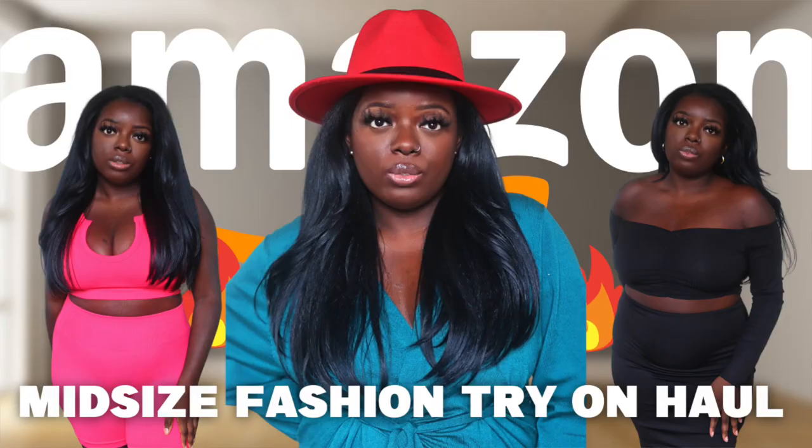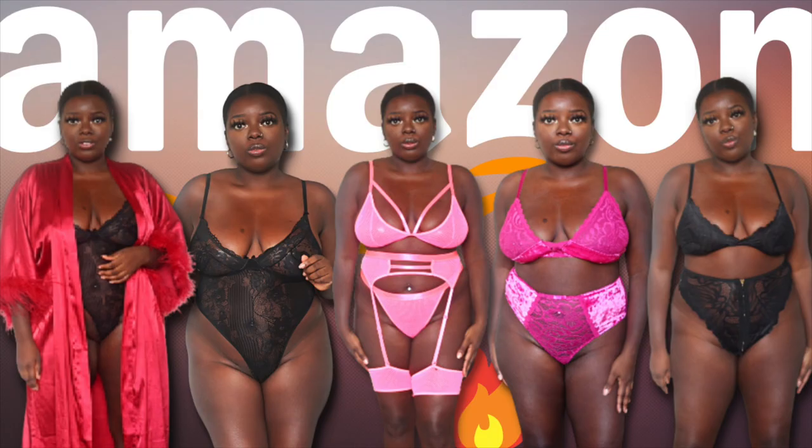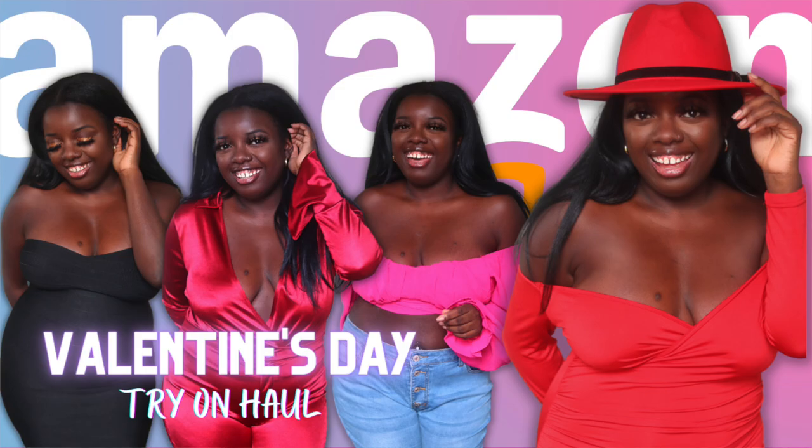As some of you know, I have been doing try-on hauls for the past few months and I actually just did three this month thus far. Highly recommend you check them out. I did Amazon hauls for lingerie and for general fashion. I'll link them in the description box and I'm going to be featuring items that I got from those hauls. If you see anything that you like in this video, you can definitely check them out down below. Everything will be linked.